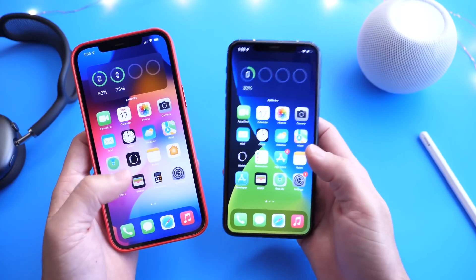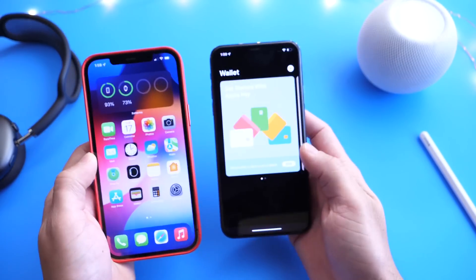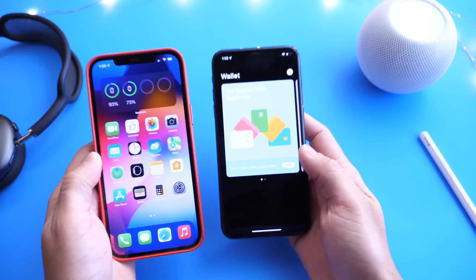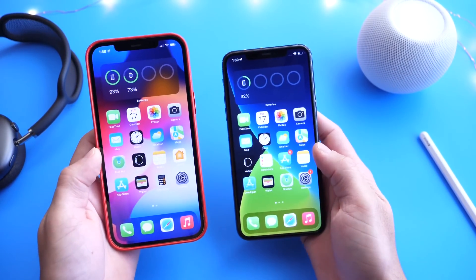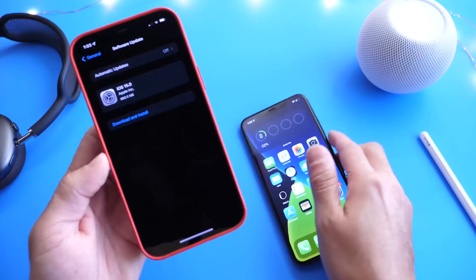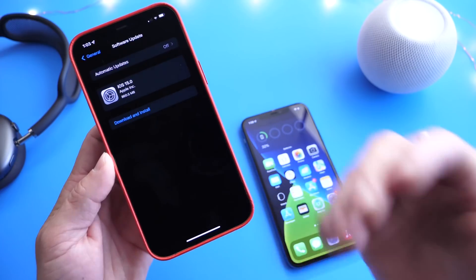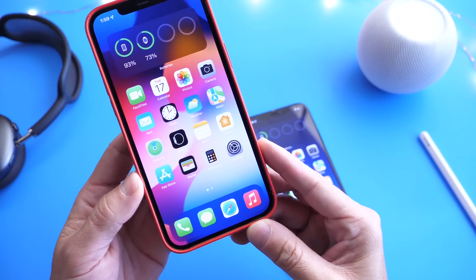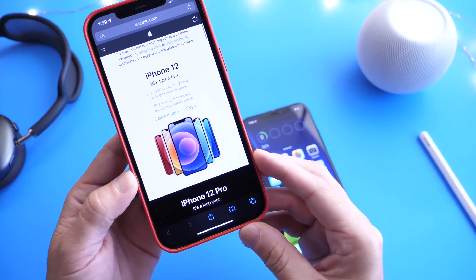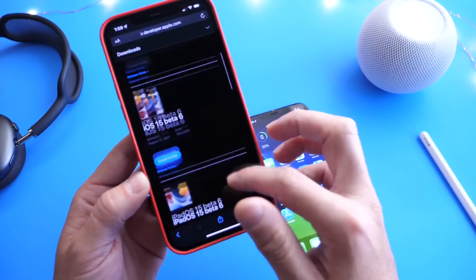Apple has yet to add the ID option to the Wallet application — hopefully that doesn't go the same route as SharePlay and get discontinued before the official release. It is a bit unfortunate that SharePlay looks like it's not going to be shipping with iOS 15, but hopefully the feature makes it into future releases.